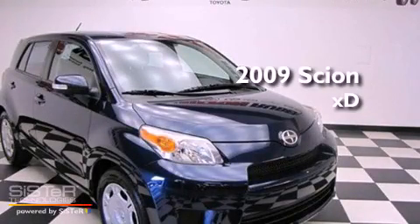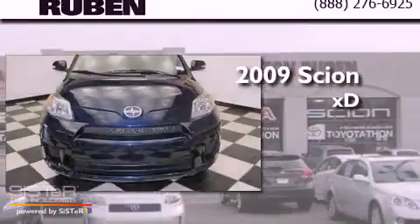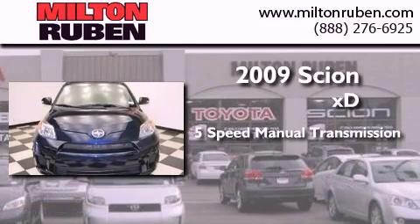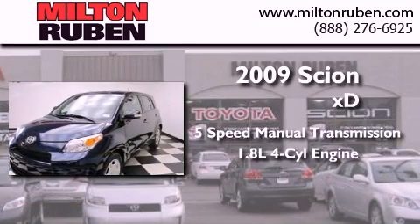This is a 2009 Scion XD. This compact has a 5-speed manual transmission and an inline 4-cylinder engine.